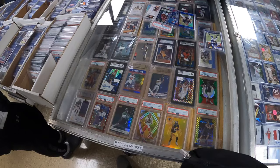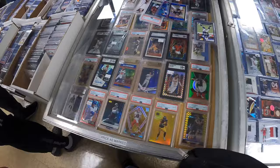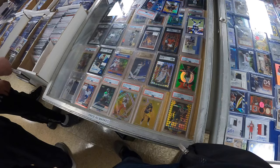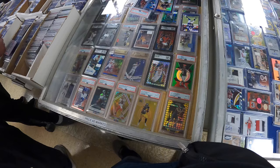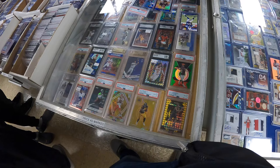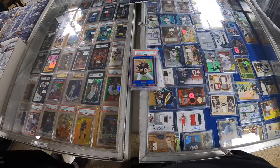I offered $160, he said $175 — do I really want to let a Joe Thomas Exquisite RPA and blue refractor walk away over $15? No, I do not. So I shake his hand and take it for $175. When's the next time I'm going to see these? I'm very pleased with that. You just never know what you're going to find at smaller shows, and I don't know when the next time I'll see these will be, so I had to jump while I had the chance.